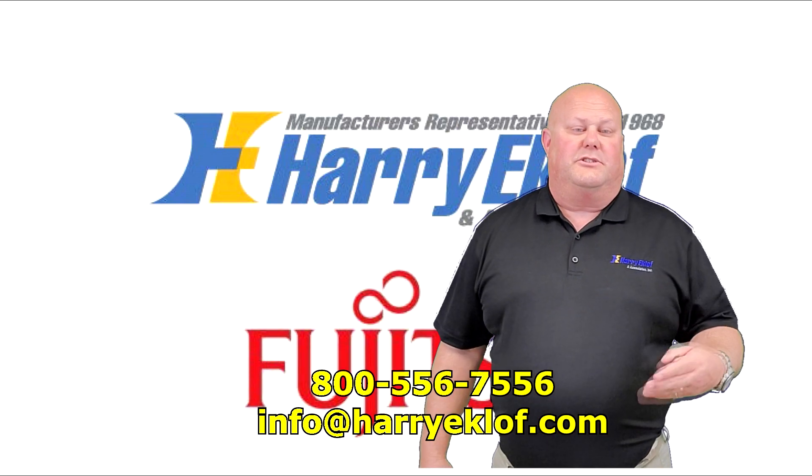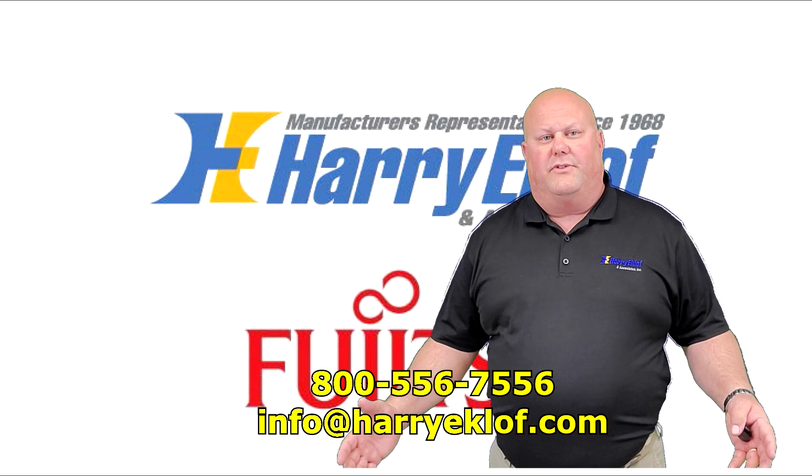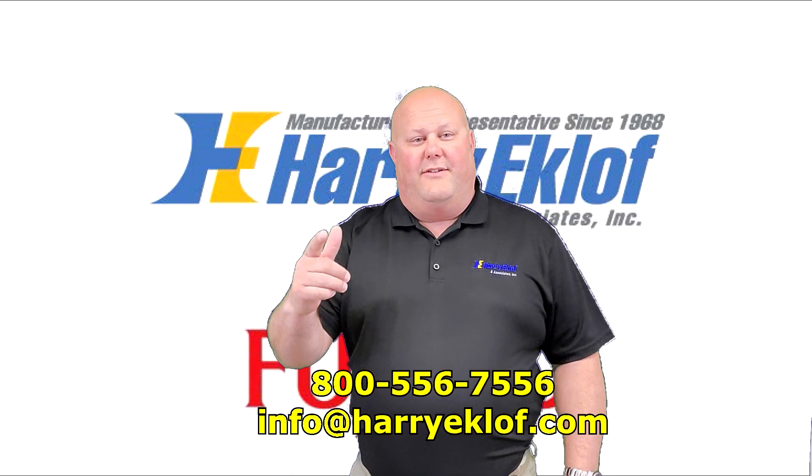We'd love to help you out. Hit the subscribe button below so you can get notifications on new videos that we're putting out. Thanks for watching and have a great day.